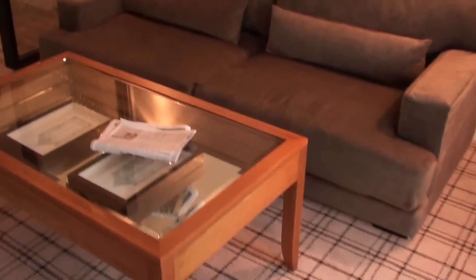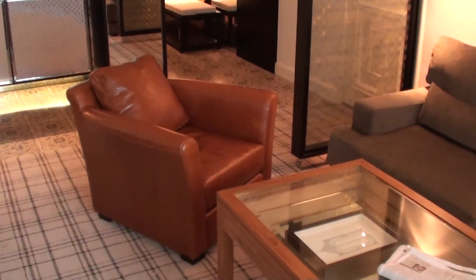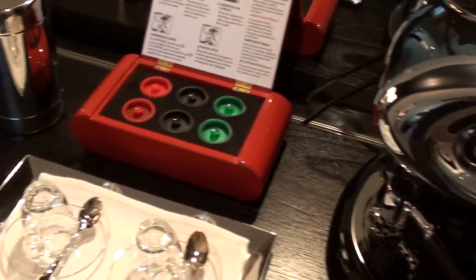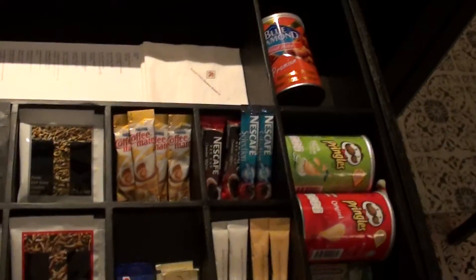And here we have the sofa. A chair that looks like it's from the 80s, even though this is a new suite. And here we have some of these coffee machines, some capsules. I guess that there must be tea over there, and here we have some snacks.